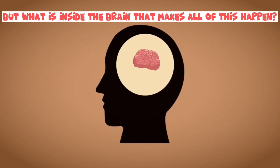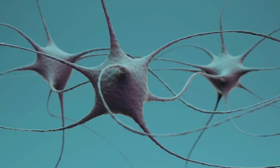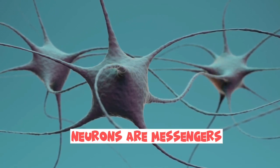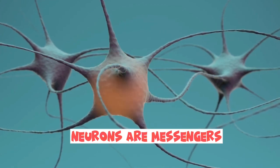But what is inside the brain that makes all of this happen? They are called neurons. Neurons are like tiny messengers that send signals throughout the brain to make our body work.